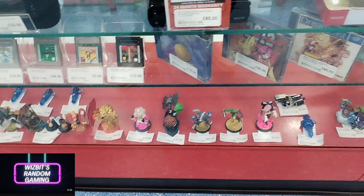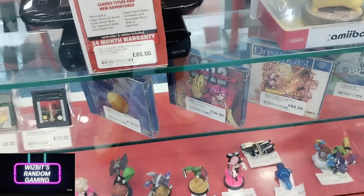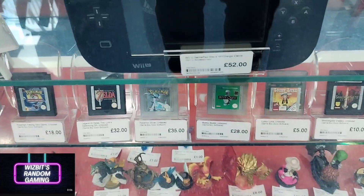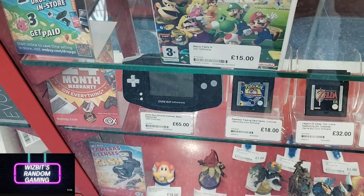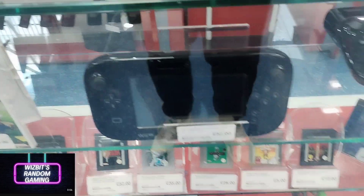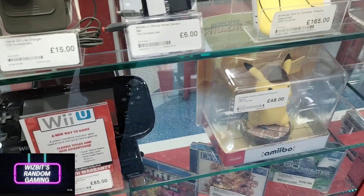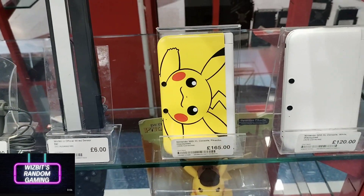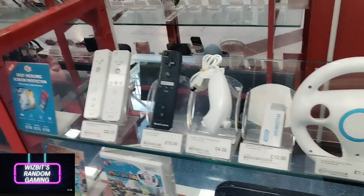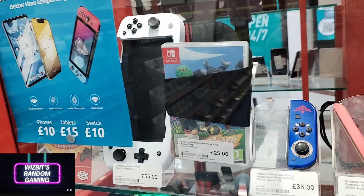Moving into the store and having a look in the glass cabinet of retro — got some nice Dreamcast titles here. The condition is really good. There's a Nitro Deck there — I have a mint green one and can highly recommend them for your Switch.